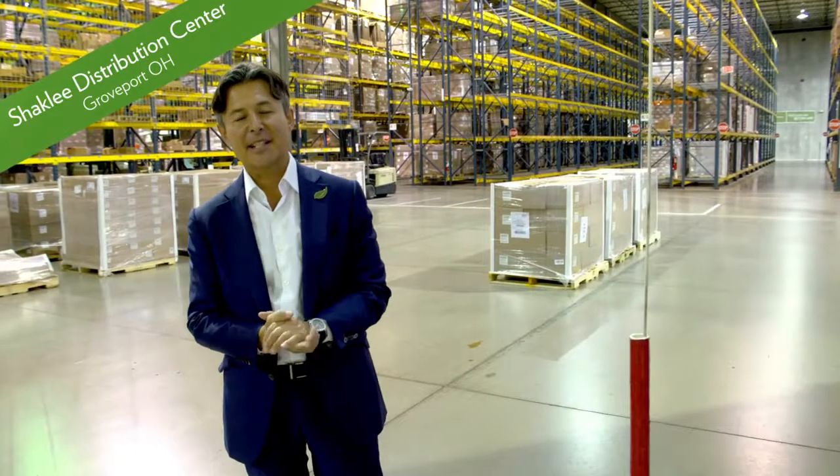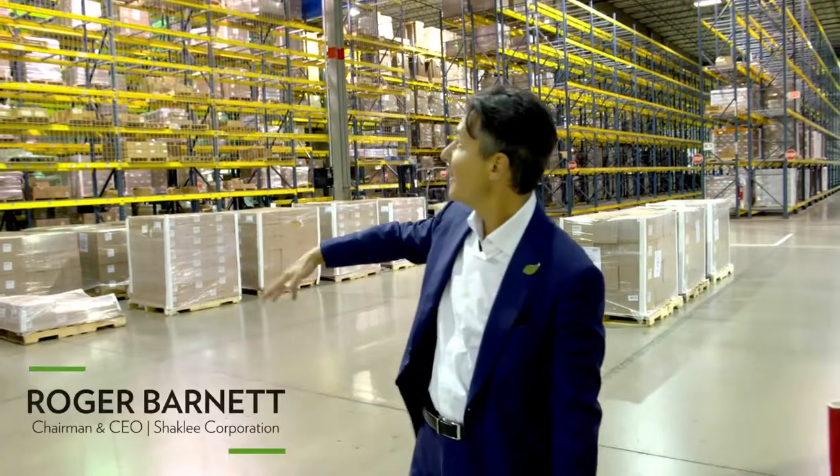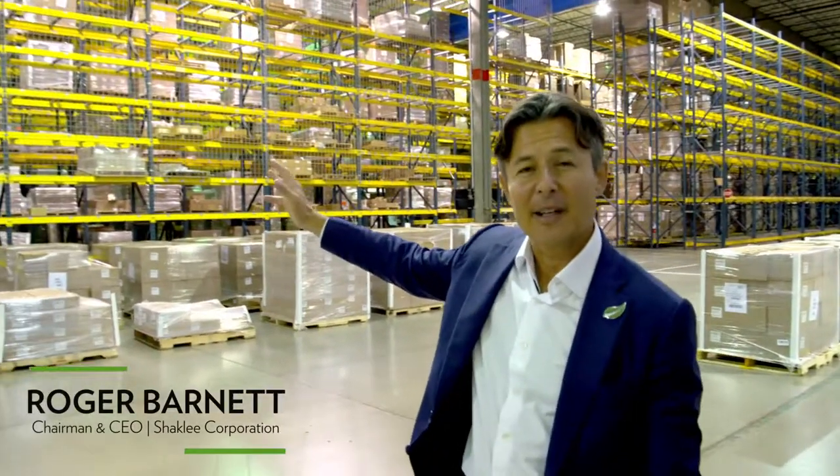I'm here at our Shaklee Distribution Center in Groveport, Ohio. You can see behind me these racks of all of our incredibly high quality nutrition, healthy weight, healthy home, and healthy beauty products.